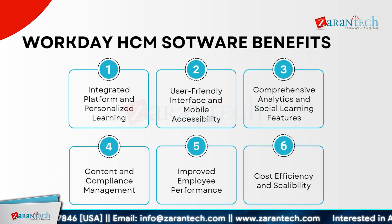Workday SCM offers a unified platform with integrated features for personalized learning and a seamless user experience. Its user-friendly interface and mobile accessibility ensure that your team can stay connected and productive from anywhere. The system provides comprehensive analytics and social learning features, helping you track performance and foster collaboration. Content and compliance management are streamlined, supporting regulatory adherence and efficient information handling. By leveraging Workday SCM, you will see improved employee performance and enhanced cost efficiency. The system's scalability means it grows with your organization, adapting to your evolving needs.